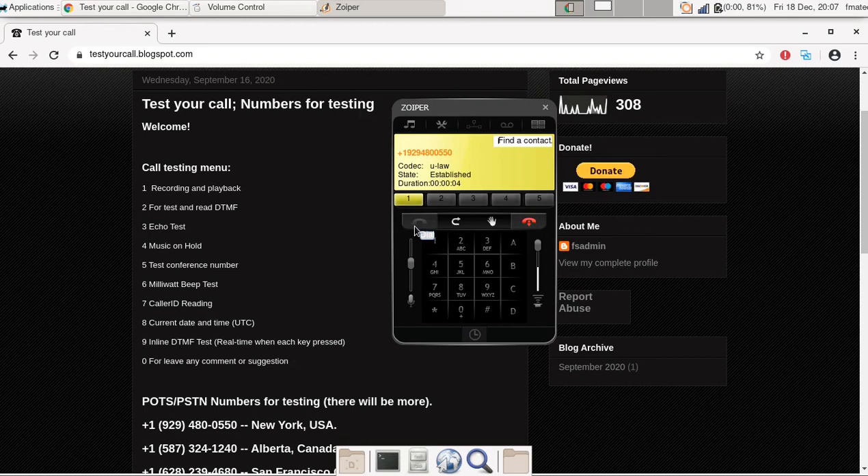Thanks for calling. Please listen to the menu and choose the desired option. Press 1 for recording and playback. Press 2 for DTMF reading. Press 3 for echo test. Press 4 for listen music on hold. Press 5 for conference bridge. Press 6 for milliwatt beep test. Press 7 for read your call righty.